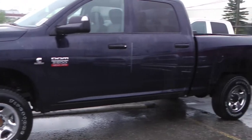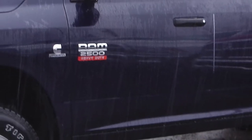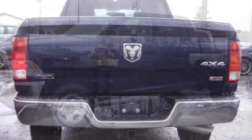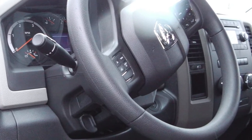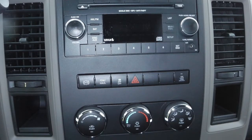This 2012 Ram 2500 SXT comes equipped with a 6.7 liter Cummins turbo diesel engine with an automatic transmission, a trailer hitch receiver, and a blue exterior. Some of the features include power locks and windows, heated and powered side mirrors, cruise control, and a media center with AM/FM radio, SiriusXM satellite radio, a CD player, and an MP3 input jack.